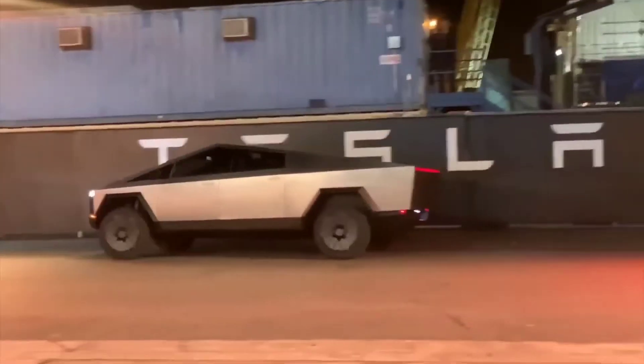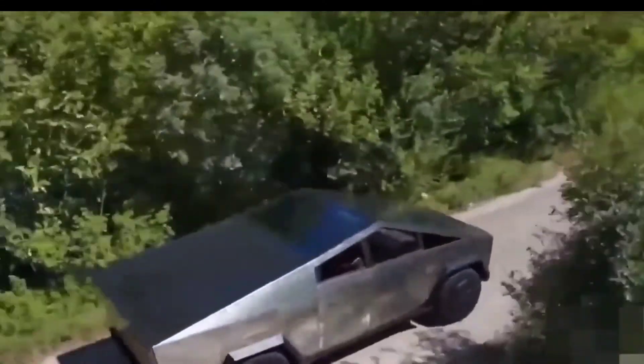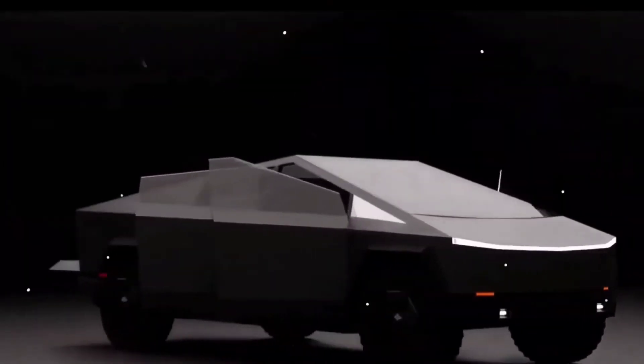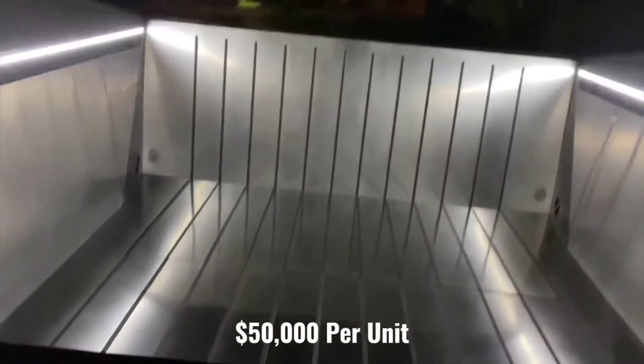After all, it takes a hyper-futuristic camper to match a cyberpunk pickup truck that appears to be from the future. It didn't take long for the Cyber Lander's hype to translate into potential sales. The transforming pop-up camper did come at a premium price of around $50,000 per unit.